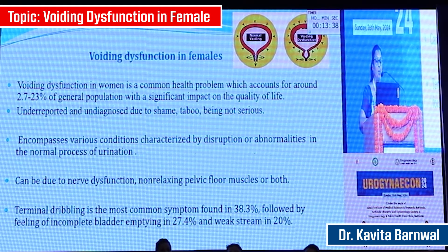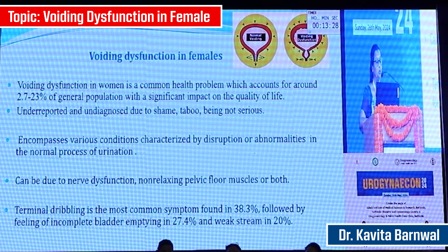Voiding dysfunction is a common health problem which accounts for around 2.7 to 23% of the general population, and has a significant impact on the quality of life of women. It is under-reported and undiagnosed due to shame and embarrassment, and because it is not perceived as very serious.